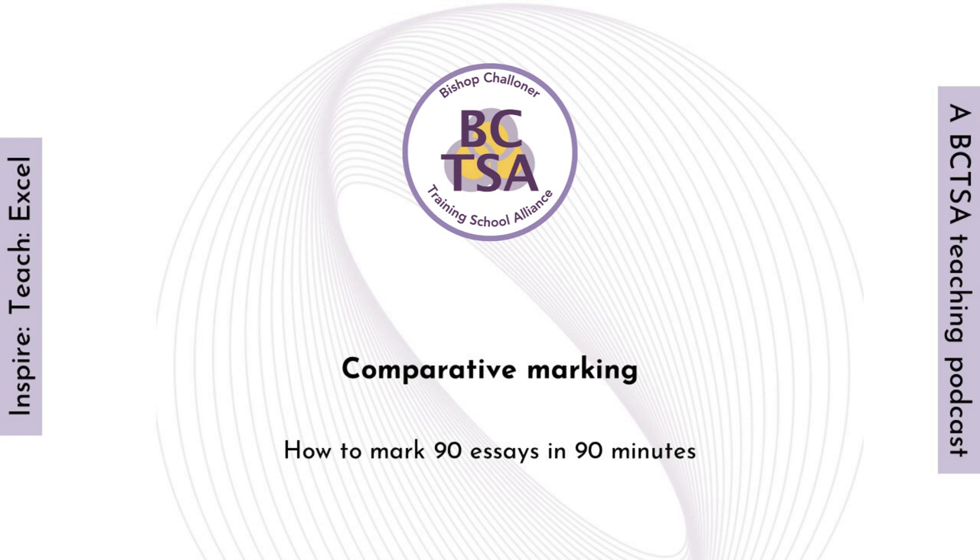Today's strategy that we're talking about is comparative marking, an approach where in theory you can mark 90 essays in 90 minutes — a much faster way of marking essays. What I'd like to think about today is why this approach works, what it looks like in practice, and maybe dispel some myths about it.